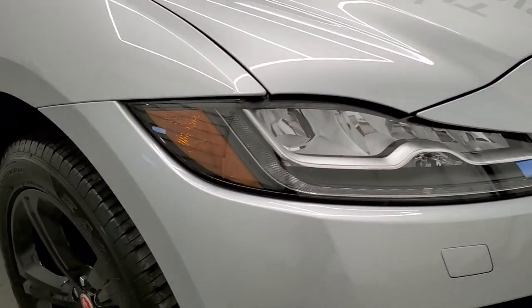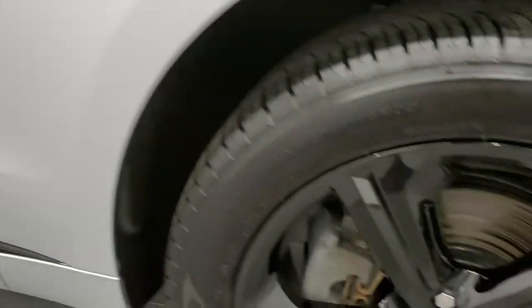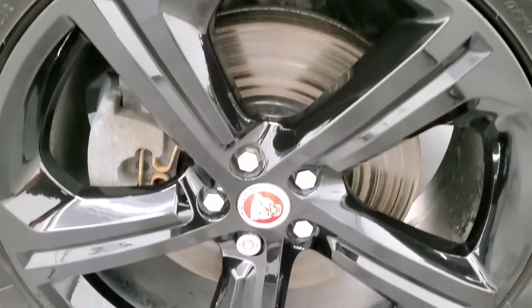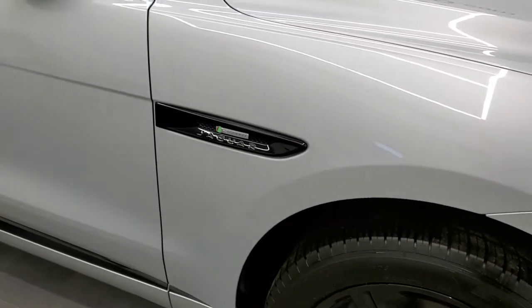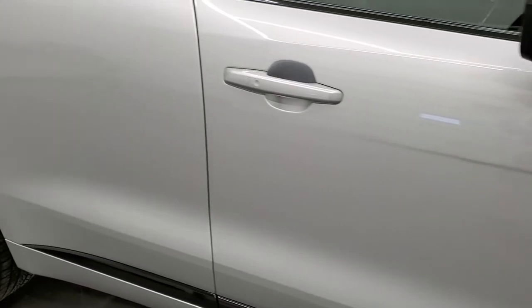Coming around to the passenger side, front fender looks really good over here as well. And the passenger side rim — no scuffs or scrapes on there, looks really nice and clean. It does have a little bit of metal flake to that Indus Silver Metallic and looks really cool, especially if you get it out in the sunlight. And as you go down this side of the vehicle, take note of how clean the body is, how reflective and mirror-like that paint is.